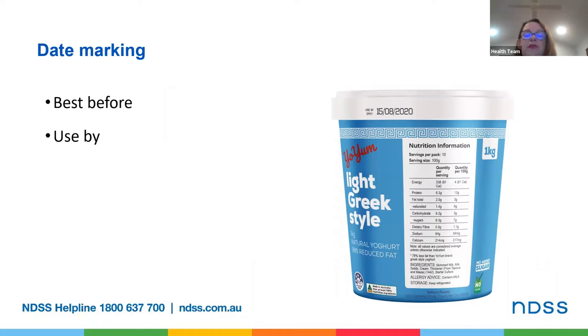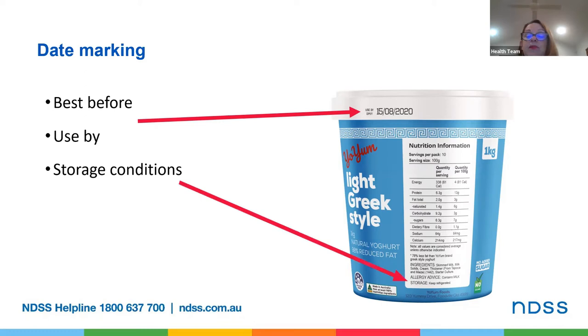Foods that should be eaten before a certain date for health and safety reasons must be labelled with a use by date. Otherwise a best before date is required if the food has a shelf life of less than two years. Although it might still be safe to eat a food after its best before date, it will have lost some quality and some nutritional value. Food labels may also include directions for use and storage — for example, where specific storage conditions are required those conditions must be included on the label. In this case we've got a yogurt and it says 'storage: keep refrigerated.'